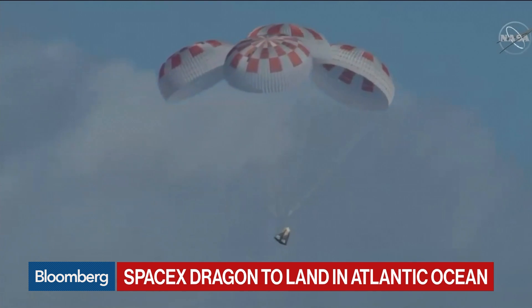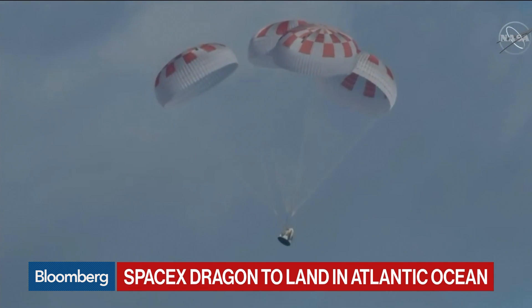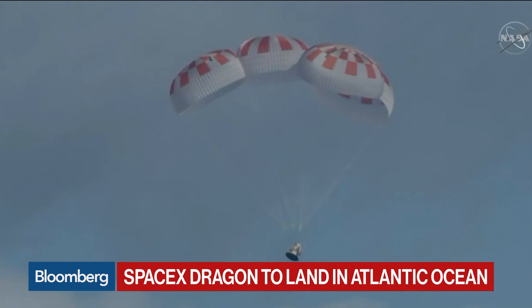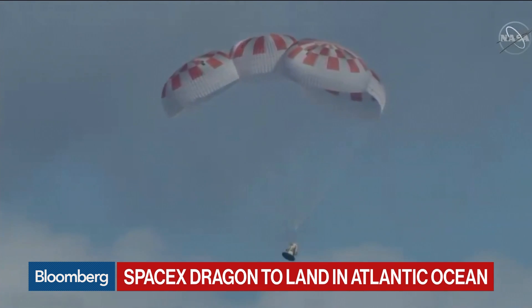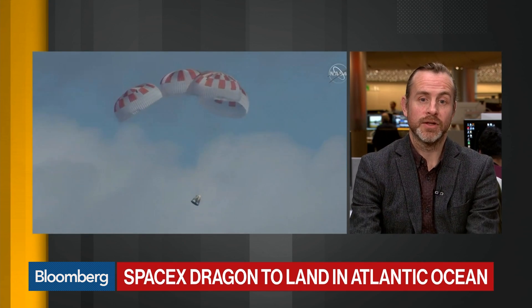We're bringing in Matthew Bloxham, our colleague from Bloomberg Intelligence over in London. Matthew, we're watching very dramatic shots as it's about to touch down in the Atlantic Ocean. It looks flawless. Do you have any information about just how successful this has been? It does look pretty clean. That parachute deployment was really the last big issue.